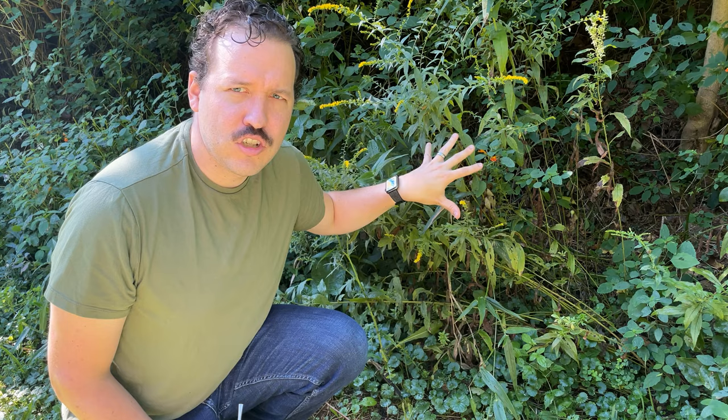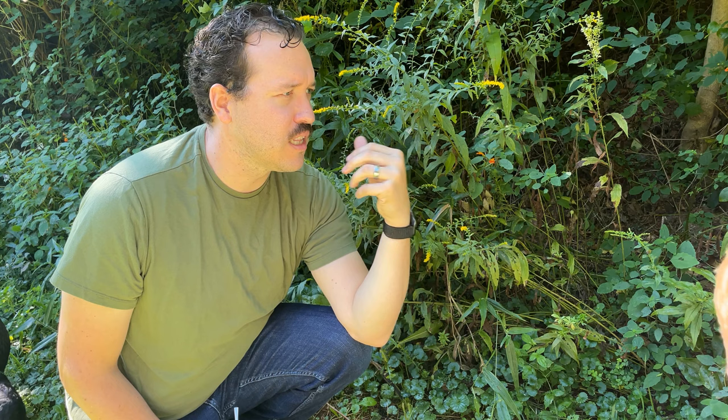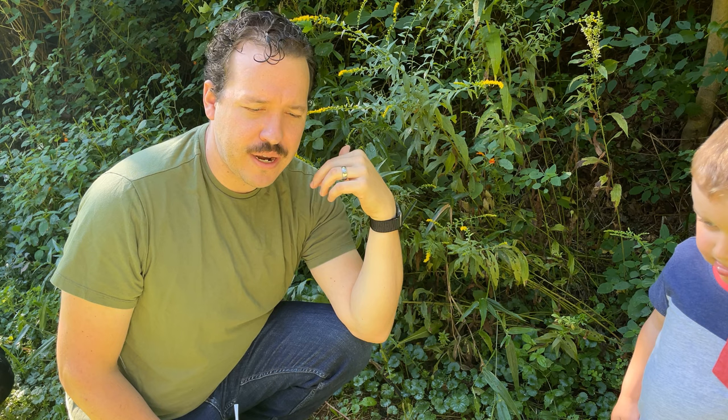Now this area is super jungly right now. The chickens haven't made it through this section. One benefit of letting your chickens free range, besides having deep orange yolks, is that they actually start to clean up your property for you. Let me show you an area that they have gone through — just to compare and contrast, it's just right down a little.